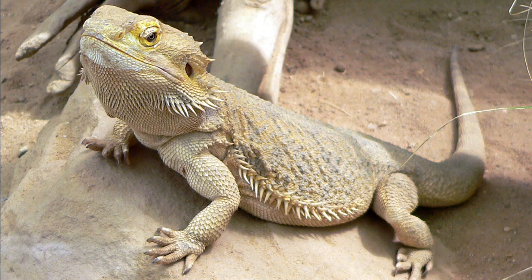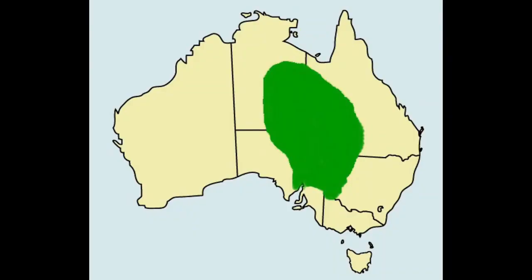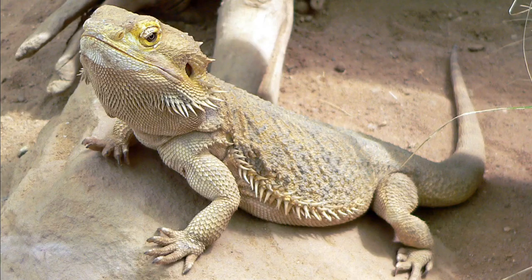The Central Bearded Dragon, Pogona vitticeps, also known as the Inland Bearded Dragon, is a species of agamid lizard found in a wide range of arid to semi-arid regions of eastern and central Australia. Adults of this species can reach a total length of up to 60 centimeters, with the tail accounting for more than half.